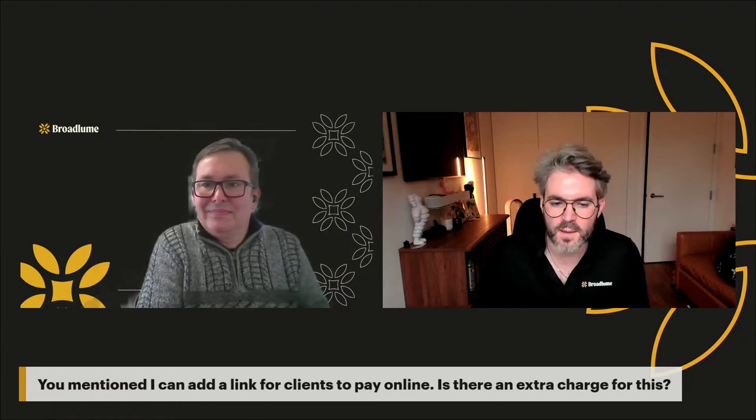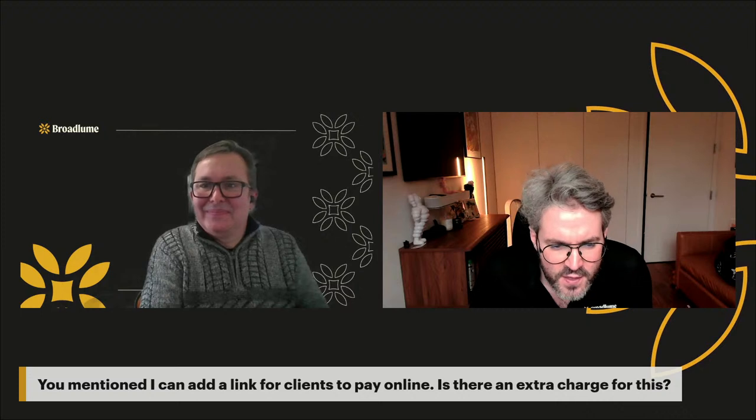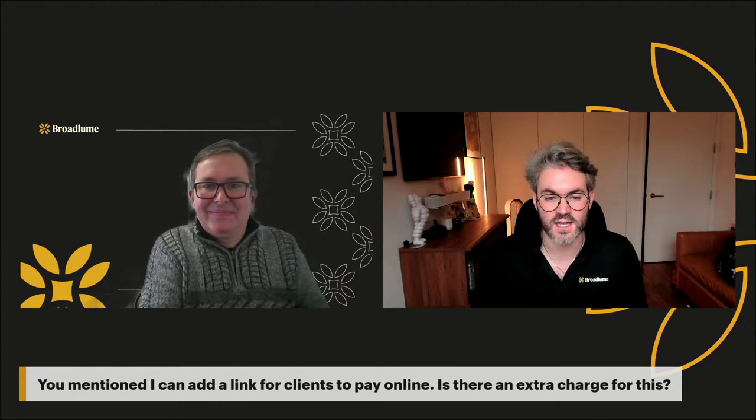The online payment link question was just covered — there's no extra charge, it just counts as a non-swipe. We provide the service and put a little button at the header under the finance tab, or at the footer with 'pay online now.' A lot of our dealers say they really enjoy receiving money while they sleep. We're giving more options to receive your money that you worked so very hard for.